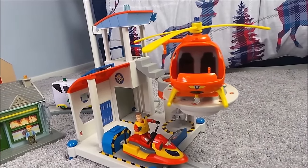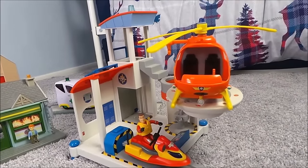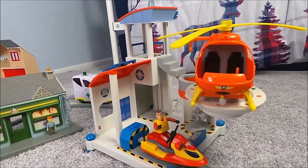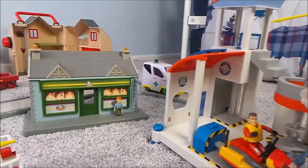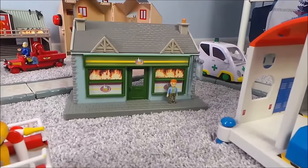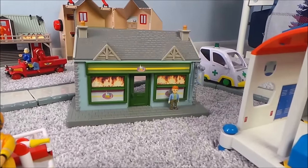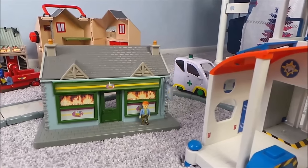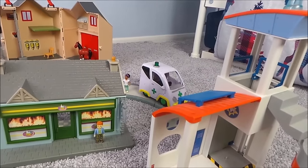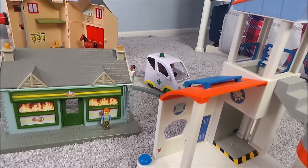Here we have Fireman Sam in Juno at Ocean Rescue, and there's Wallaby Wonder helicopter. And we have Naughty Norman standing outside Dilys Price's shop — I wonder what he's going to get up to next. And there, just past the shop, is Nurse Flood. She has her ambulance with her.